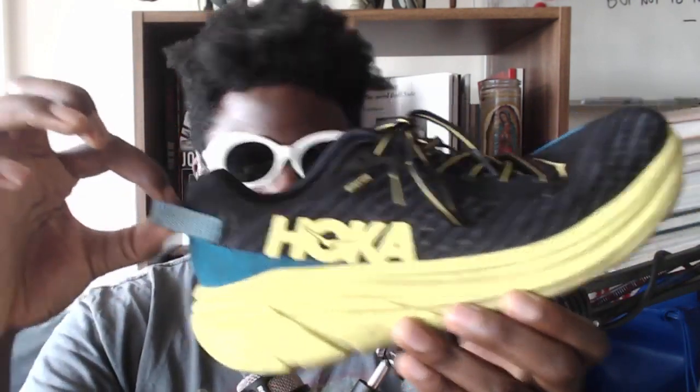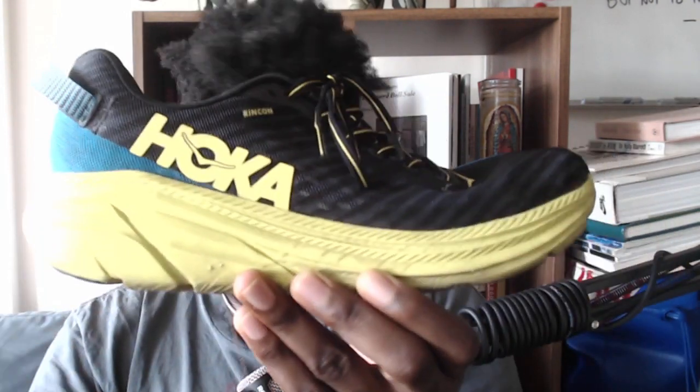They've got a heel tab, which is something really overlooked in running shoes. I'm not sure why heel tabs aren't more common — maybe because shoes are designed to be put on and off without using your hands. But I like the addition of the heel tab; I like the security of being able to pull my foot in without damaging the heel padding by squeezing your foot in. That's a really good addition.